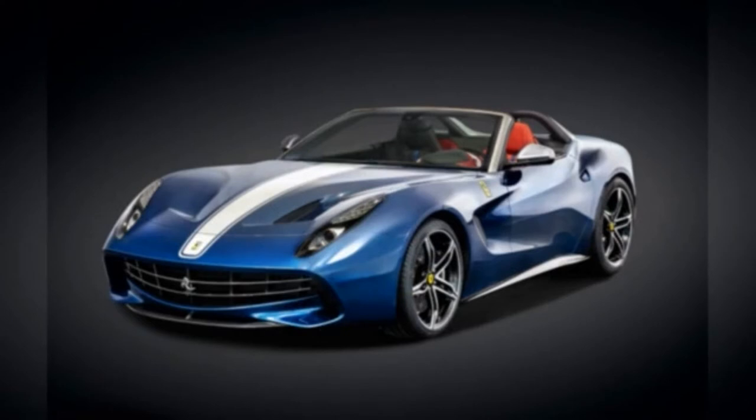Ferrari F60 America, $2.5 million. Ferrari decided to commemorate 60 years in North America with this rear-wheel-driven, V12-powered, 730-horsepower supercar, and what a rare beauty it is. Based on the F12 Berlinetta, only 10 F60 Americas were slated to be produced.